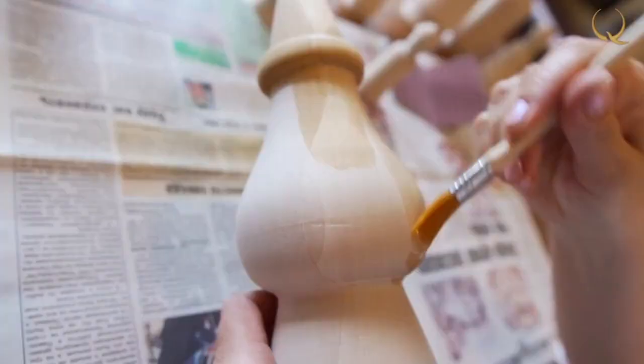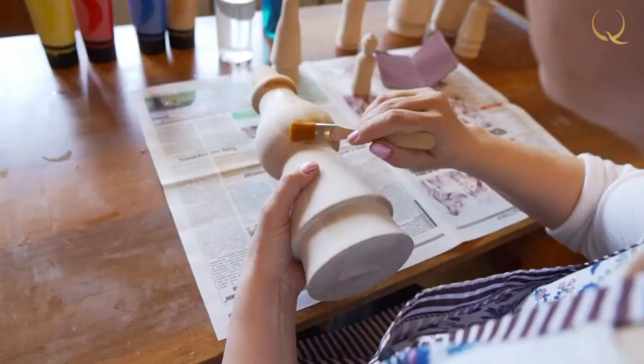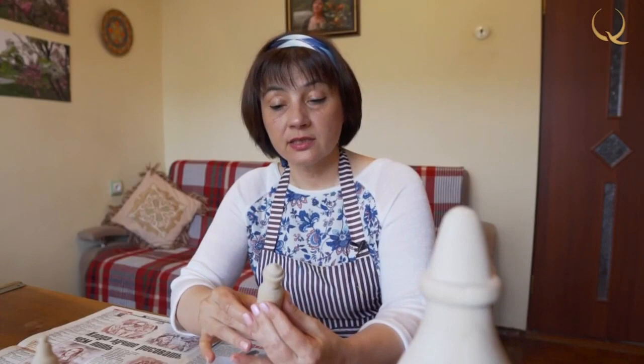The very first stage is the primer. It's necessary so that the surface is stronger. If this is not done, then the paint spreads over the surface and can drip. In addition to providing a strong surface, the paint is not much absorbed — that is, much less of it is required.